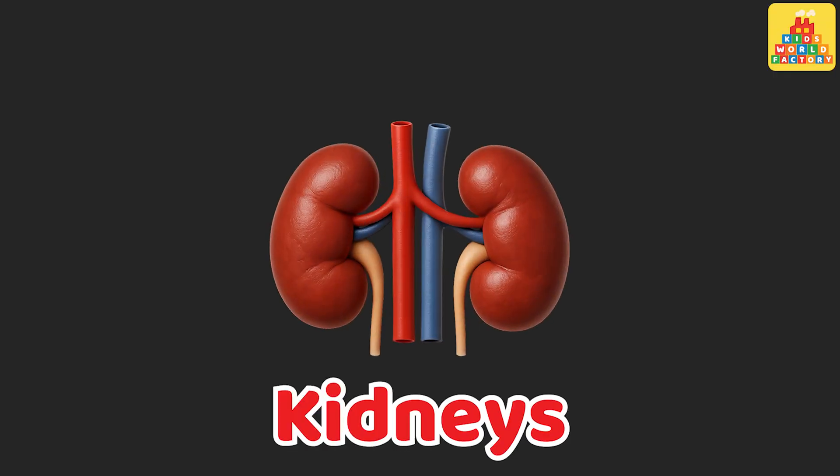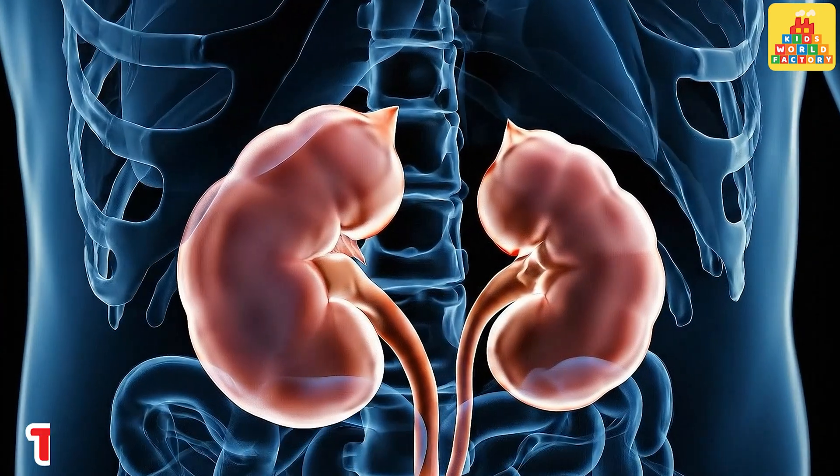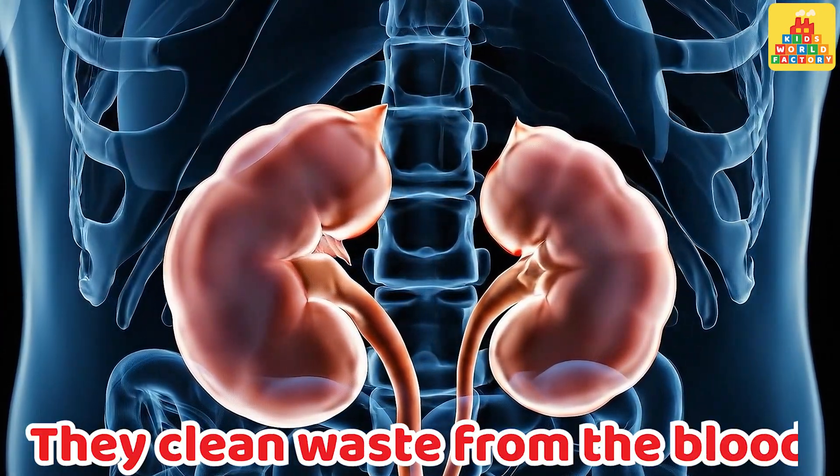Kidneys. These are kidneys. They clean waste from the blood and make urine.